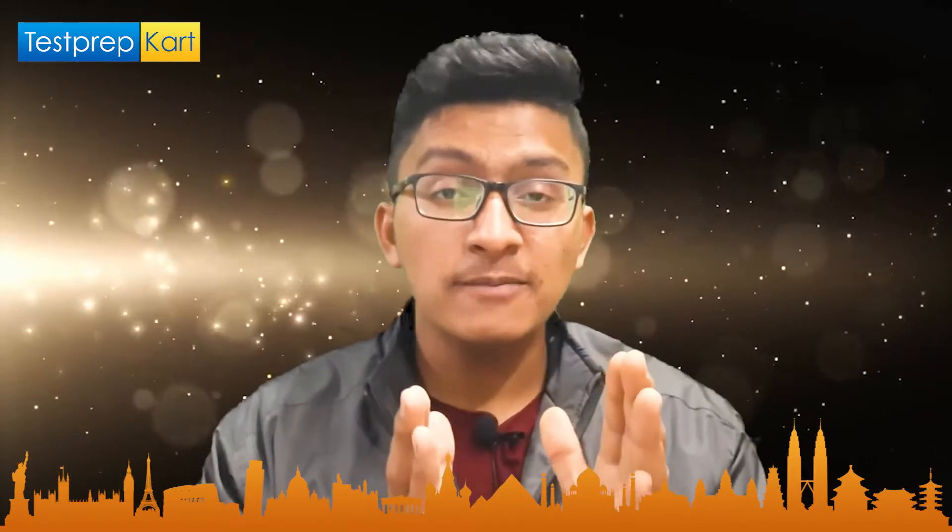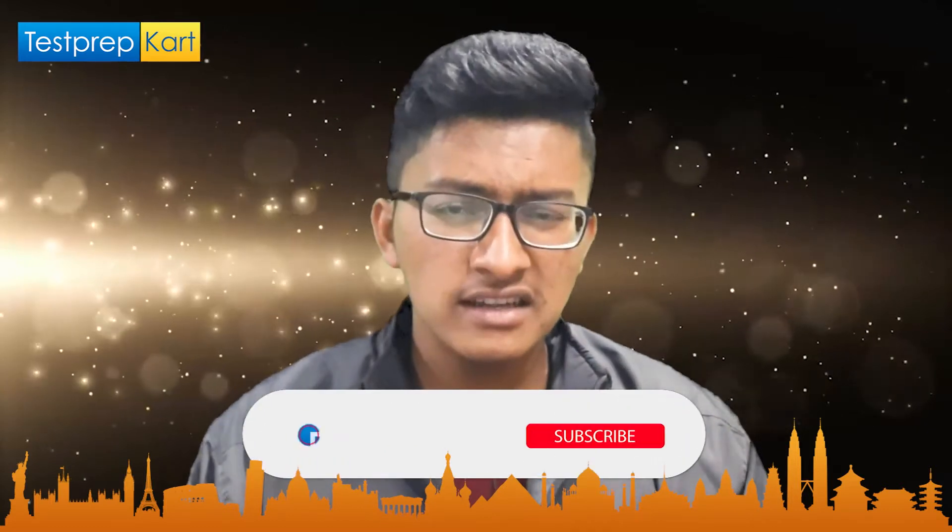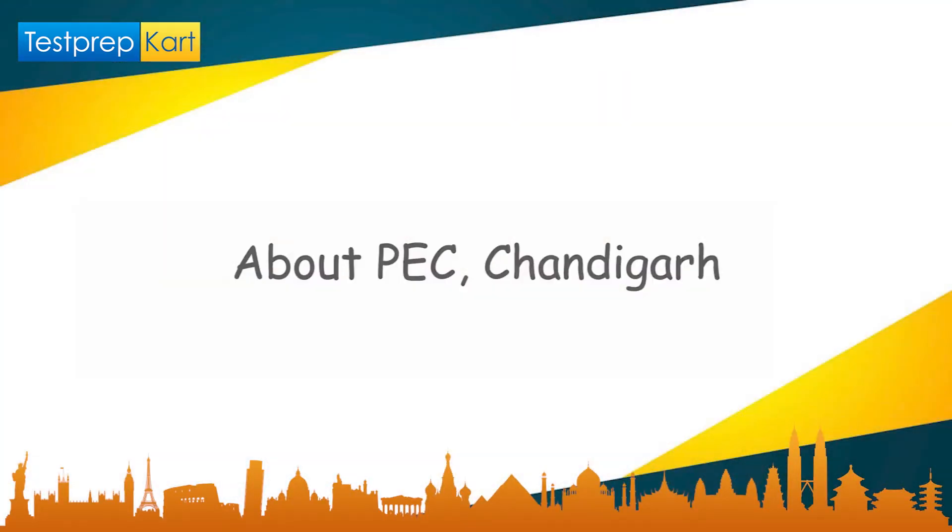Whether it is the cutoffs or the type of scholarship — it has different types of scholarships which really encourage students to score better in each semester. In this video we will be primarily focusing on the basic overview of PEC Chandigarh, the eligibility criteria, the NRI quota, the required entrance exam, cutoffs for different branches, courses offered, and the scholarships provided by this college.